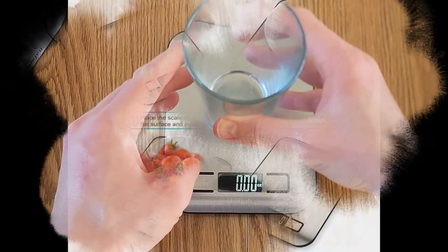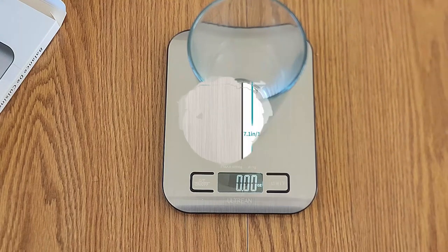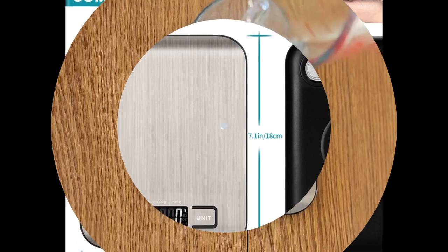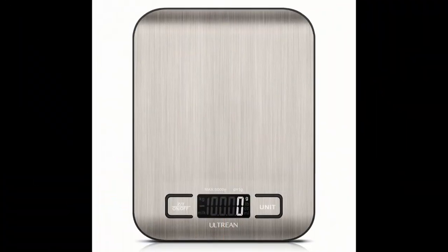Backlit display for easy reading: the unit has a negative white digital display, so it is easy to read and see even in not well-lit rooms. Ultrion provides a comprehensive warranty and lifetime support — rest assured that the service does not end after the purchase.